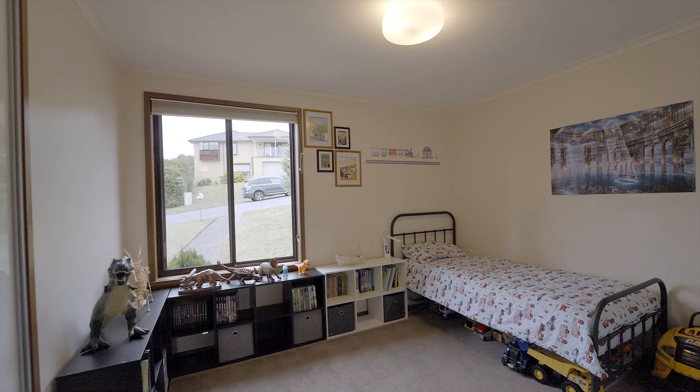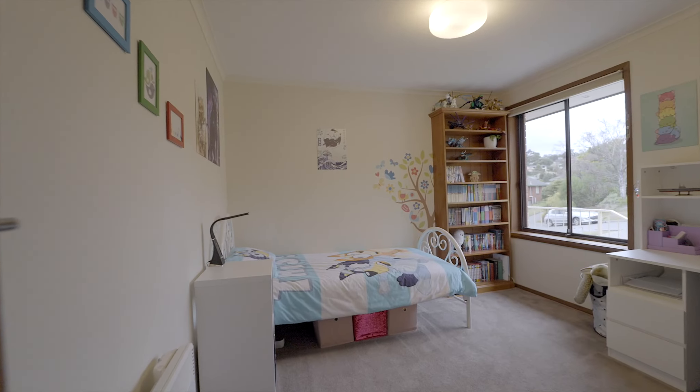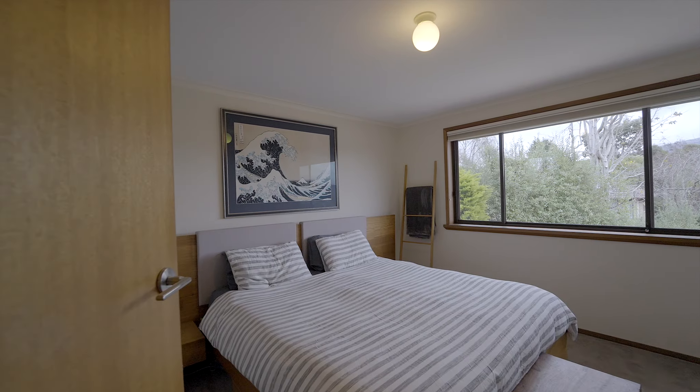We've got three good-sized bedrooms all with their own electric heating, with the master enjoying breathtaking views of the mountain, and the bathroom boasting a luxurious corner spa with blackwood features.